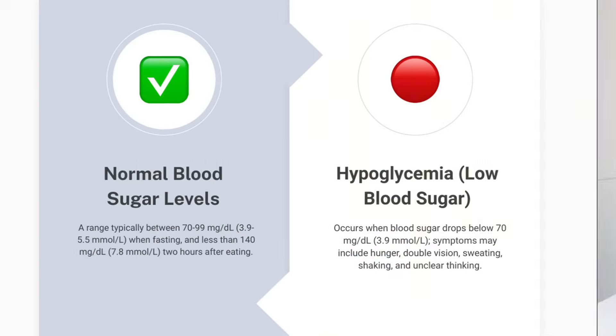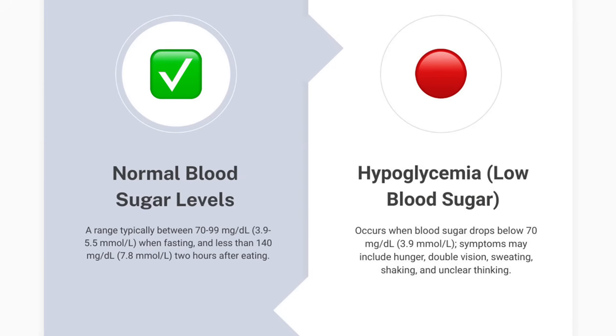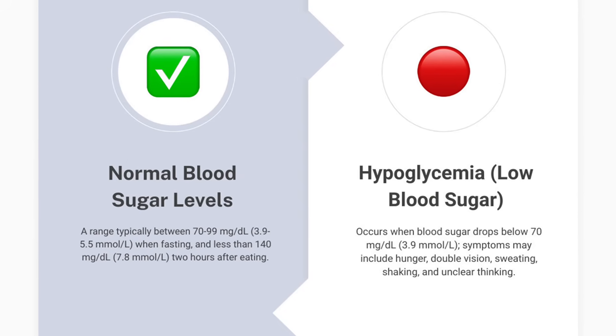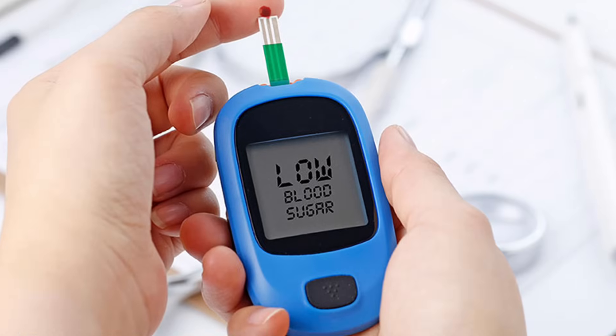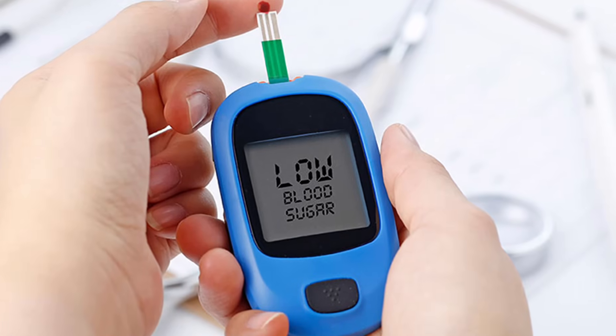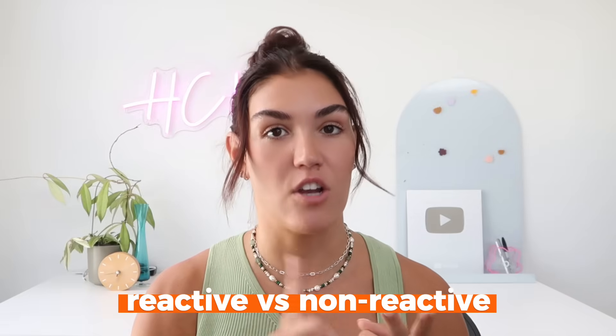Let's start by talking about what hypoglycemia is and what reactive hypoglycemia is specifically. If you want to skip ahead to the warning signs, I'll have timestamps on the progress bar. Hypoglycemia occurs when your blood sugar levels drop below what your body needs to function properly — generally below 70 milligrams per deciliter or 3.9 millimoles per liter, though symptoms can vary. Severe cases drop below 54 milligrams per deciliter or 3.0 millimoles per liter and require immediate attention. There are two types: reactive and non-reactive.